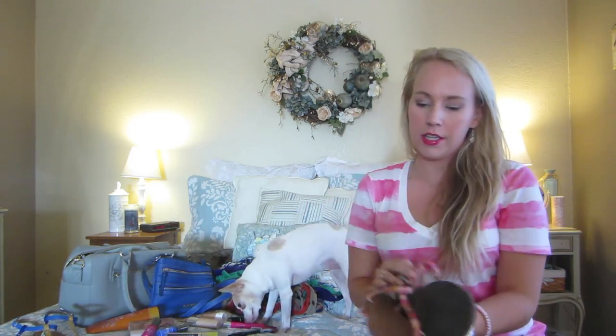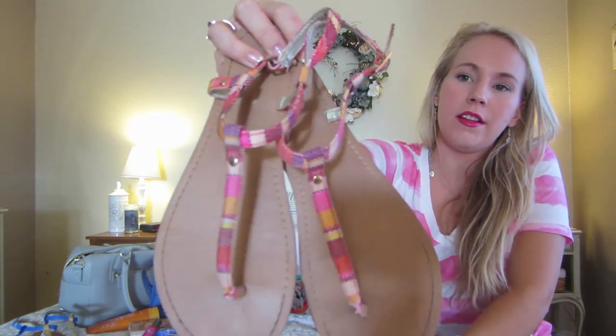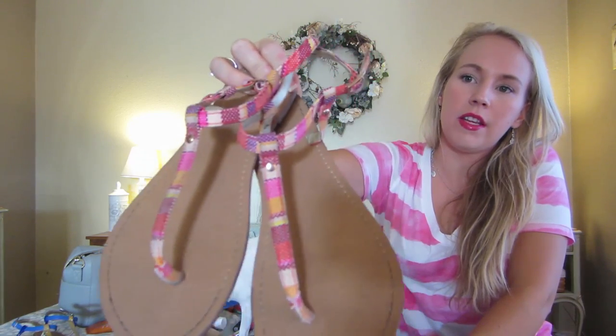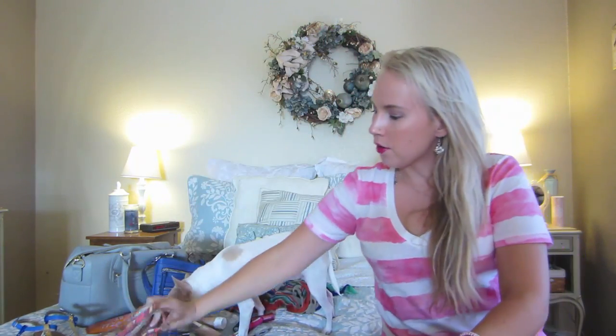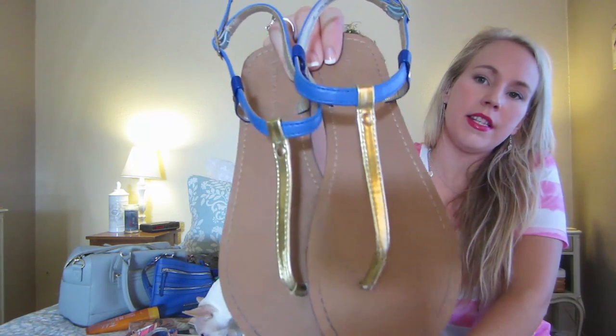Shoes. I've been wearing a lot of sandals this summer, and I found these two pairs on clearance at Target and really enjoyed them. This one's a multi-colored one — I think I got these for $8 — and since I really like a lot of pink, those went with my pink stuff. And then these blue and gold accented ones I've been wearing consistently.